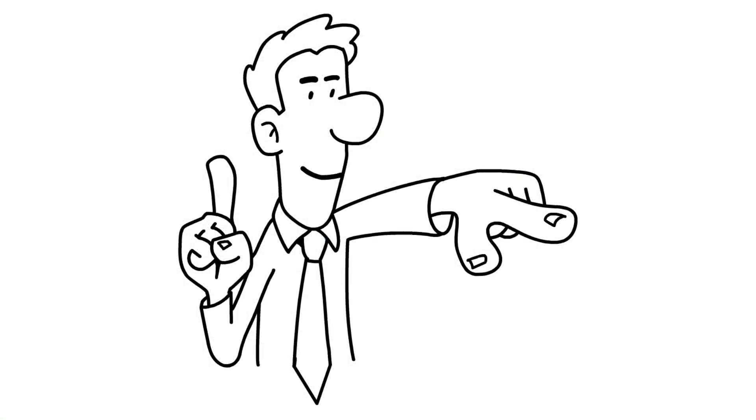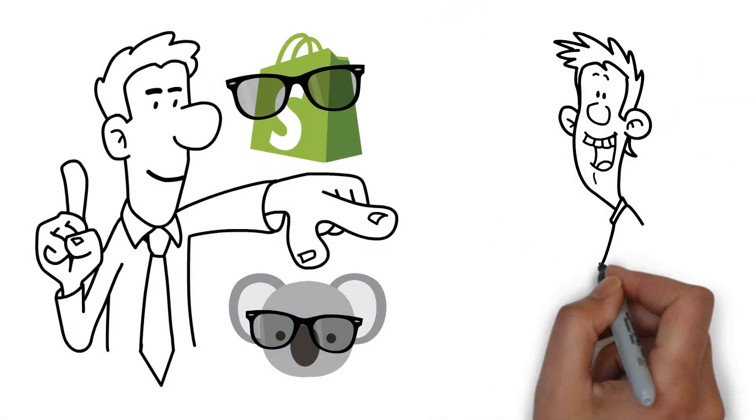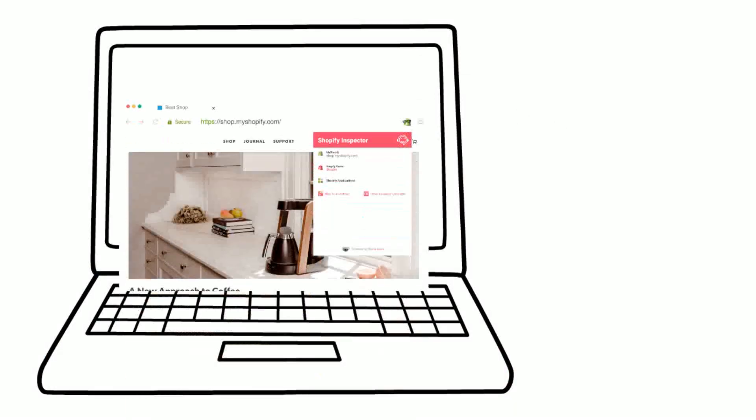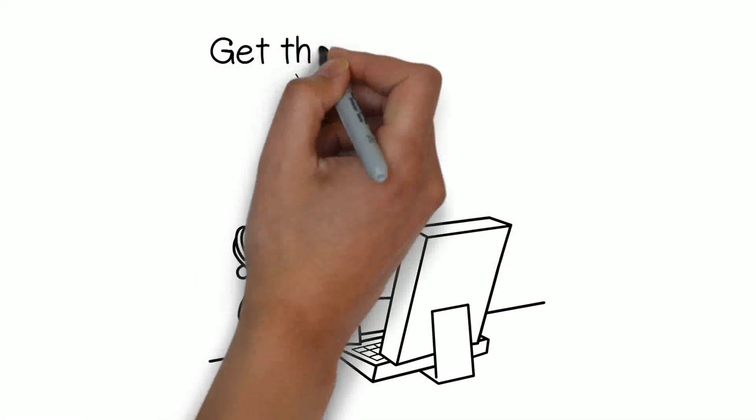Now you can! With Shopify Inspector by Koala Apps, you can unveil the secrets behind every Shopify store you visit. Just click on the tiny icon on the left of your browser and see immediately the shop's apps, themes, and much more. Get the free trial now!